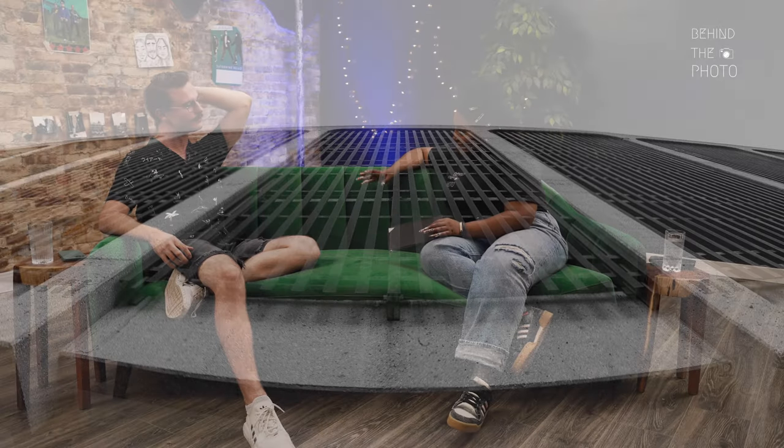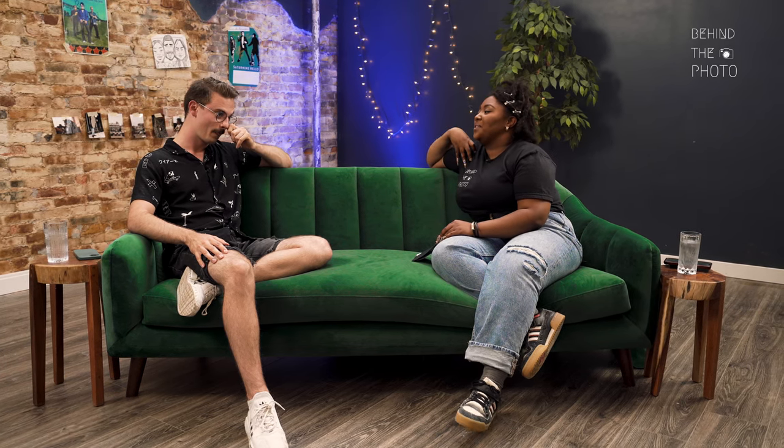Thank you Connor for being here and for joining me for this. For those that don't know you — obviously we know each other, we work together all the time, we talk all the time — can you just talk about what you do and how you got started? I don't really think I even know how you got into all the things that you do.